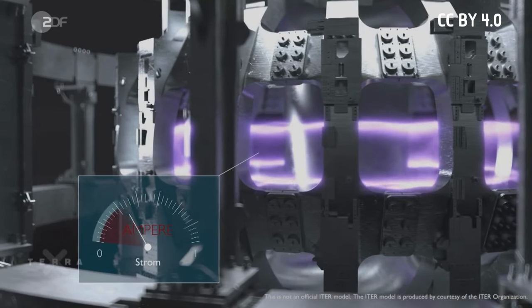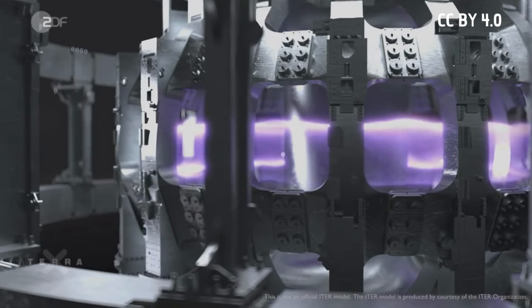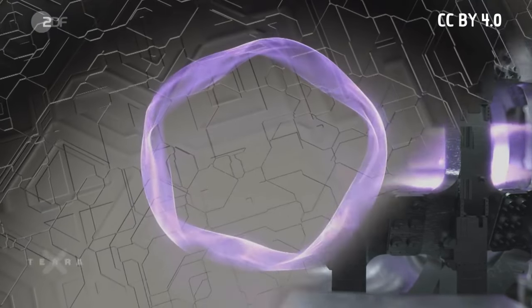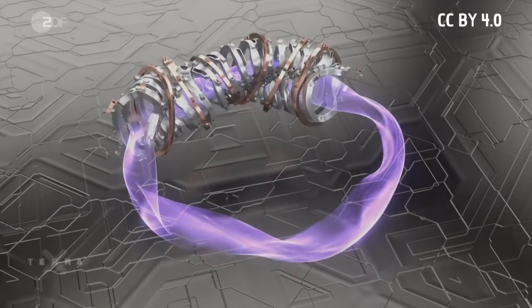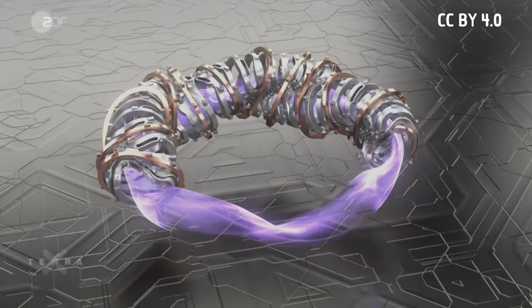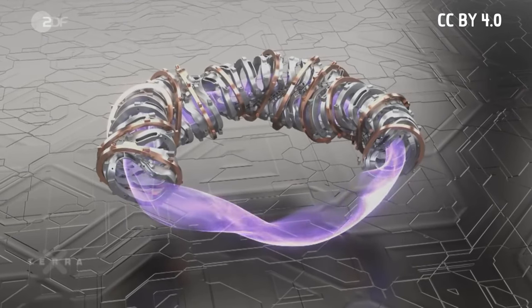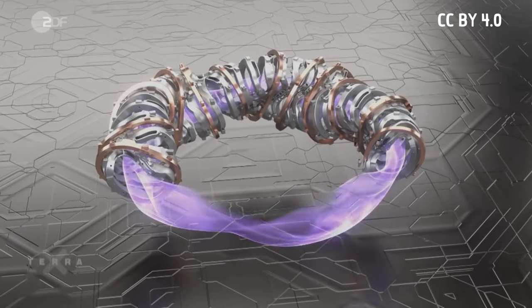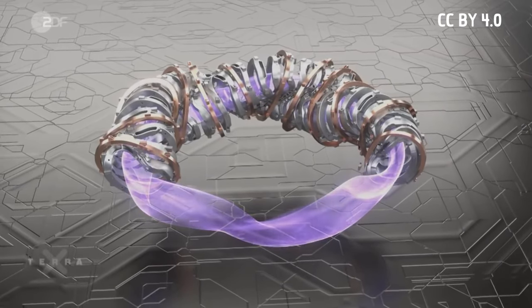Because the current cannot be increased infinitely, the transformer has to be switched off and on again. Therefore this type of reactor cannot be operated permanently, but only intermittently. The stellarator promises a solution because it does not require a transformer. Here, the plasma can be controlled solely by external magnetic coils, however these must be constructed irregularly and are extremely complex.